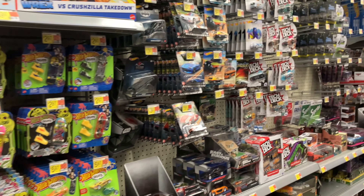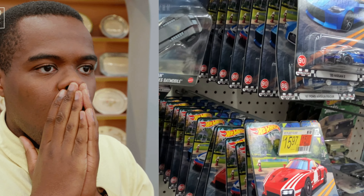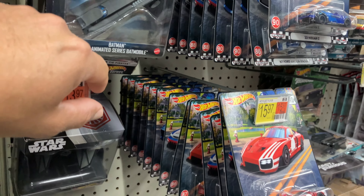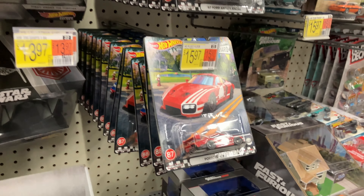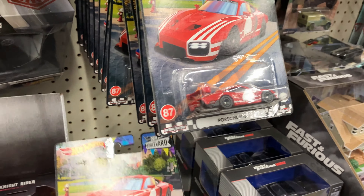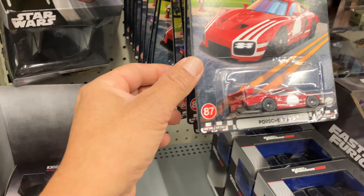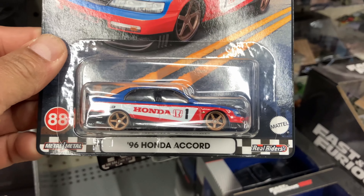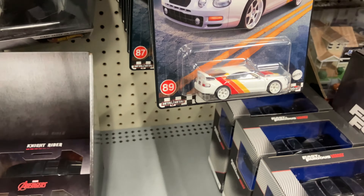Oh, we got some stuff — look at this, holy crap, that's a lot of Boulevards! That's a huge restock on Boulevards. This is great. How many sets do we have? There's the '87 Porsche 935, there's the Hyundai Cora, beautiful, number 88.